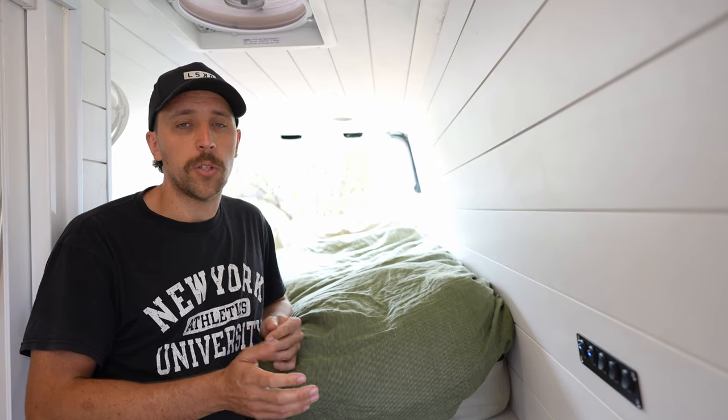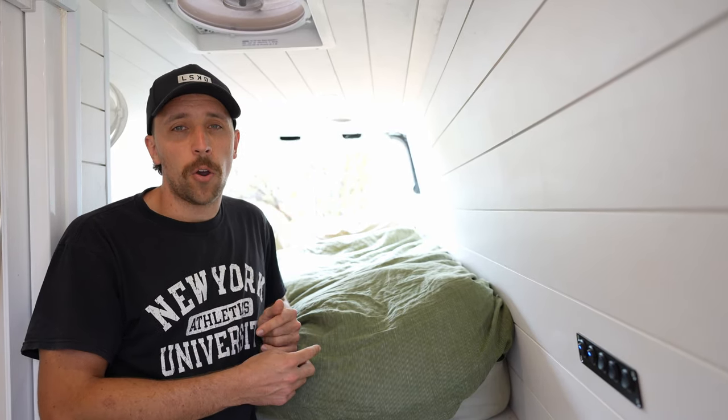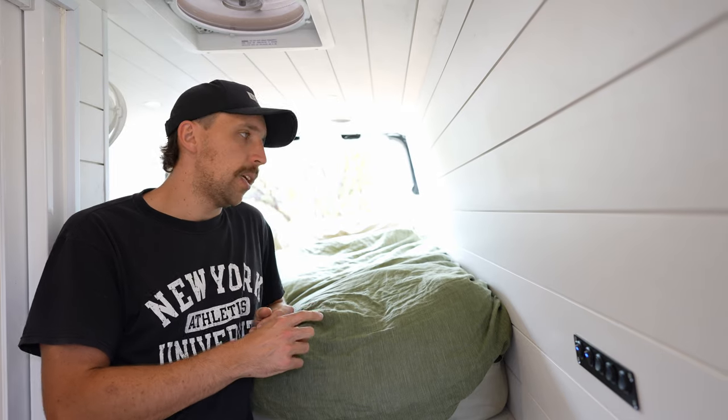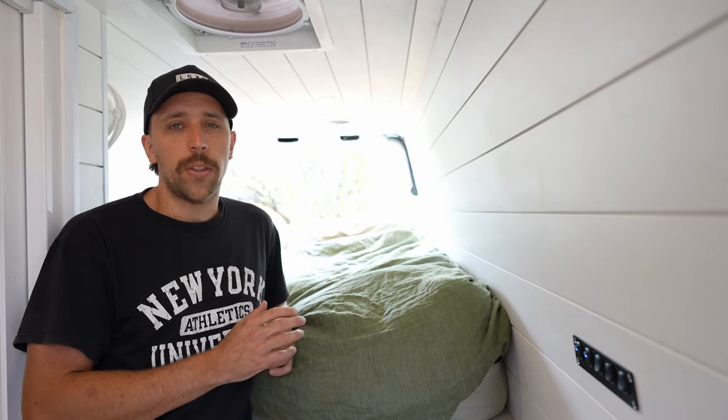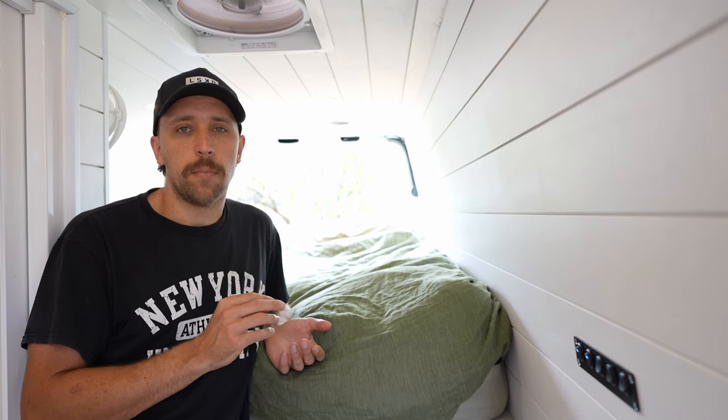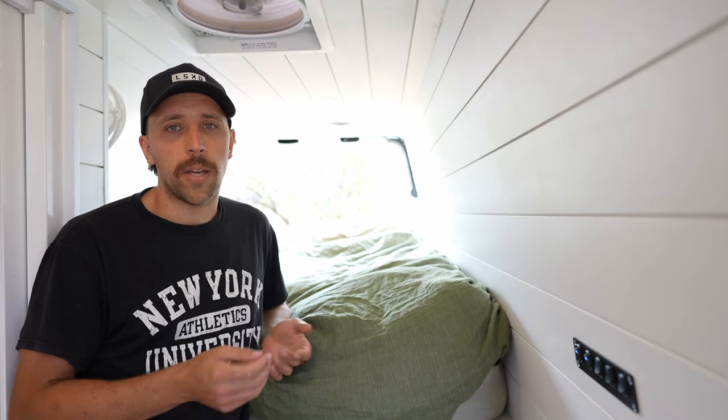Number seven isn't really van build related, but it's the mattress. We got a cheap foam mattress and put a topper on it. It was okay for a couple of weeks, but then it started to compress in the middle and it hasn't been amazing. We'll definitely look at putting a better mattress in the van in the future.